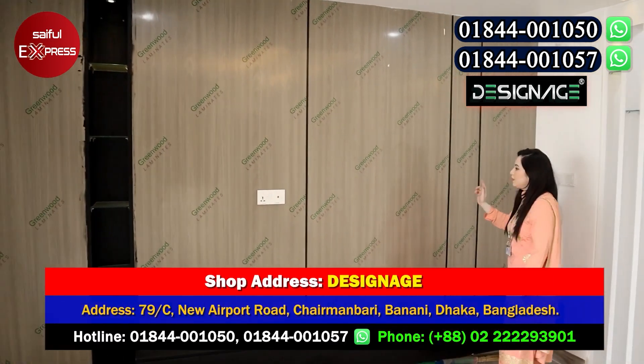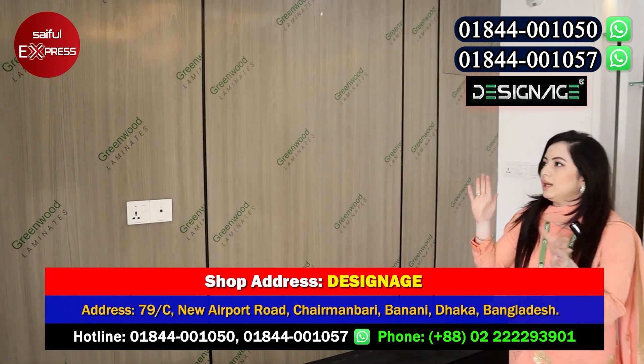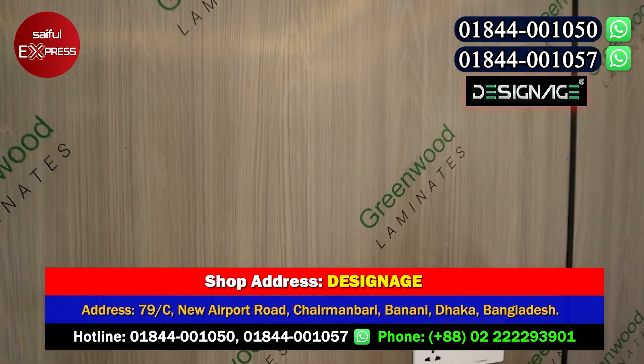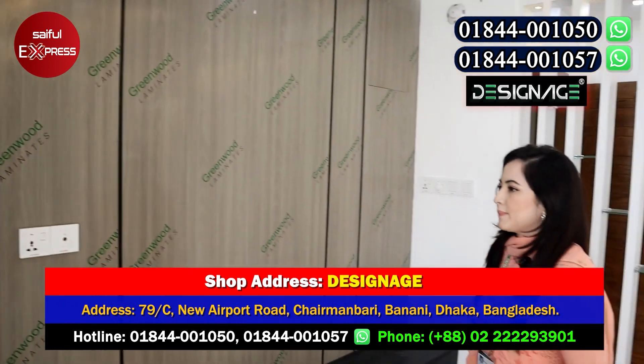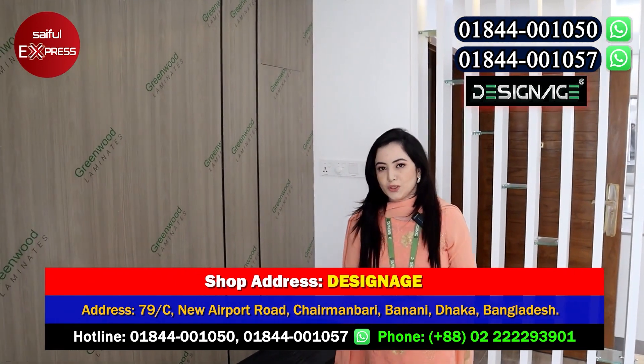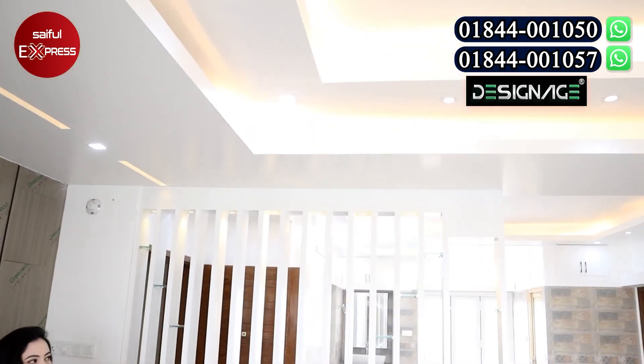We have a lot of work done. We have to use the HPL sheet. We have to support our customer's warranty — a 5-year warranty. If there is a problem within 5 years, we have to replace it.